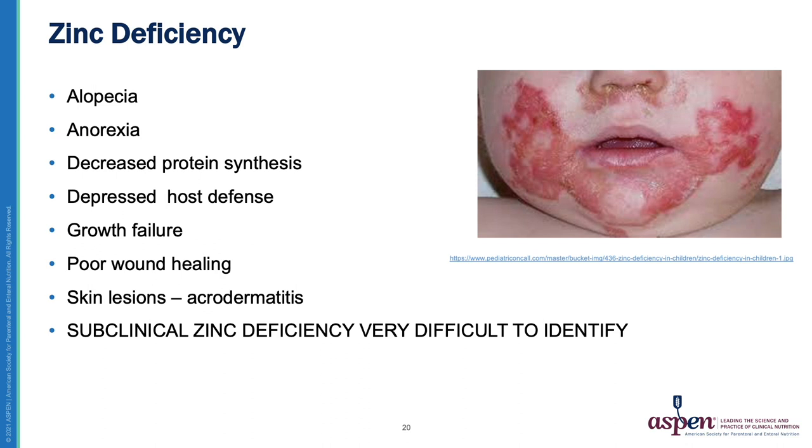Zinc deficiency has classic characteristics including alopecia, anorexia, decreased protein synthesis, decreased host defense, growth failure, and poor wound healing. The skin lesions seen in severe cases, as shown in this photograph, are called acrodermatitis. It's very difficult to identify subclinical zinc deficiency. A useful trick in practice is that low alkaline phosphatase levels are an indirect indicator of zinc deficiency — often more accurate than measuring serum zinc levels directly.